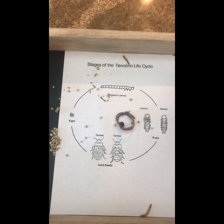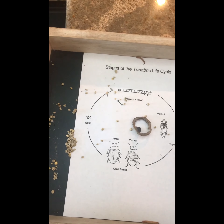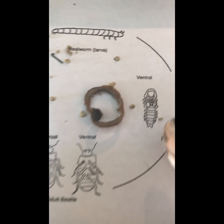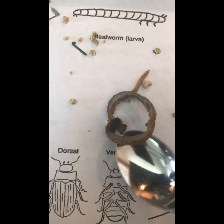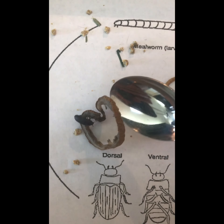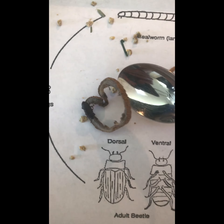So these are our mealworms. This is the larva stage of its life cycle, and what they turn into when they become adults is this little black beetle here. It's called a mealworm beetle — it's a type of darkling beetle.